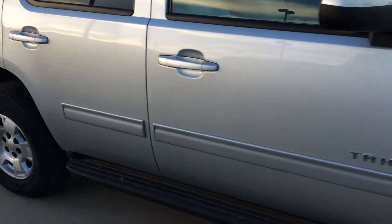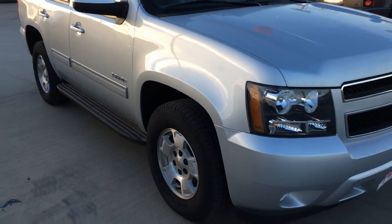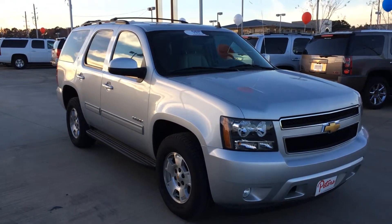All the way around, good to go. Any questions, please contact me back. You can reach me at 903-399-5679. Again, that's 903-399-5679. Thanks again.